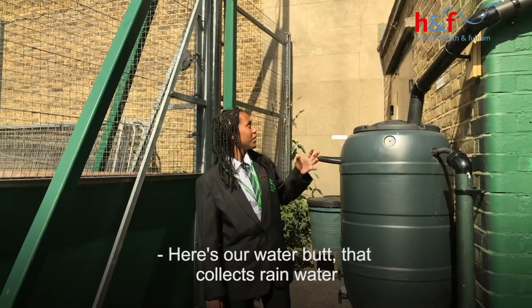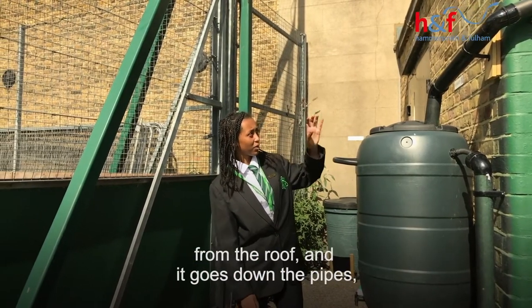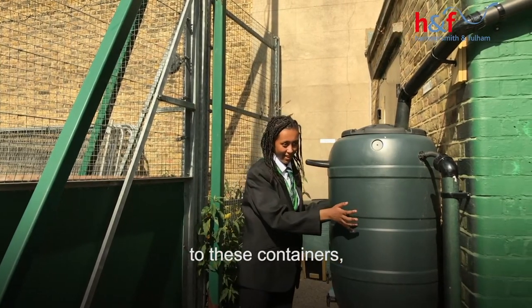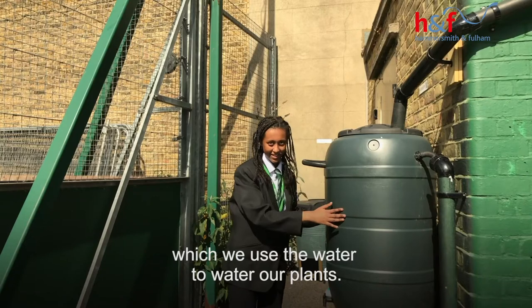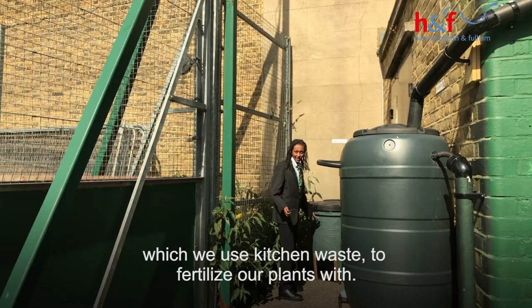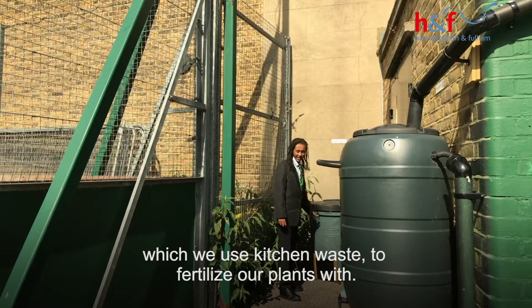Here is our water butt. We collect rainwater from the roof and it goes down the pipes to these containers, which we use to water our plants.